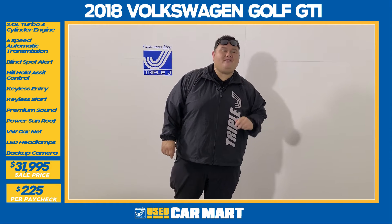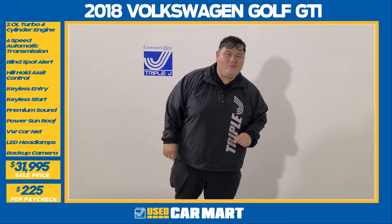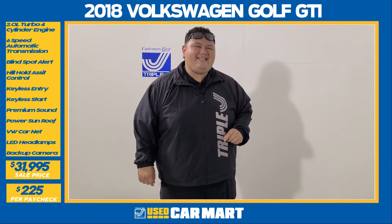This is J-Mac from Triple J Motors and this is Triple J Used Car Marge Pick of the Week. This week we got a 2018 Volkswagen Golf GTI SE. Let's get down to details.